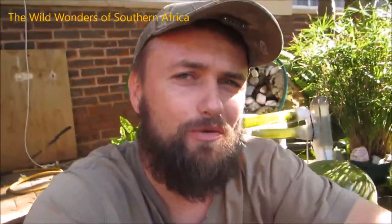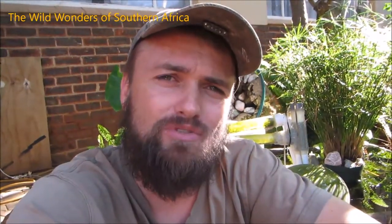Hi there guys and welcome back to another exciting episode of the Wild Wonders of Southern Africa. Today I'm going to talk a little bit more about why the jackal chose that particular piece of dung. It is in fact elephant dung, and the reason why the jackal chose that is because number one, it's looking for food — it's scavenging.